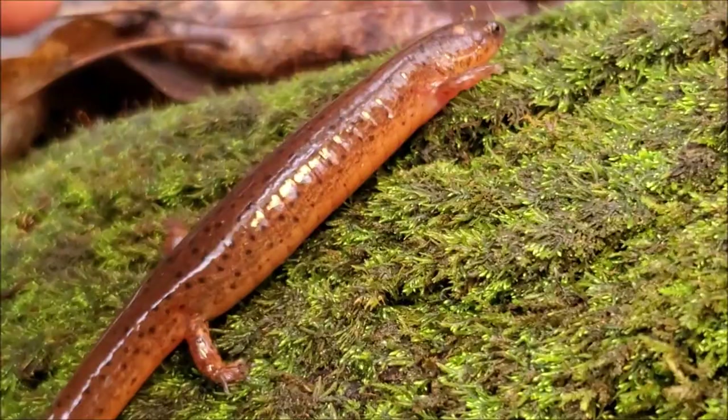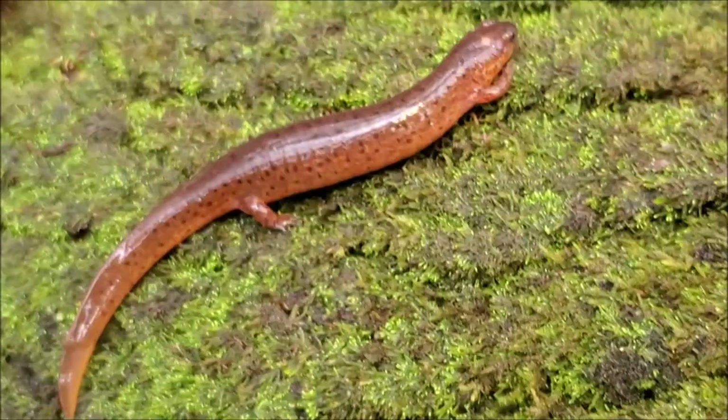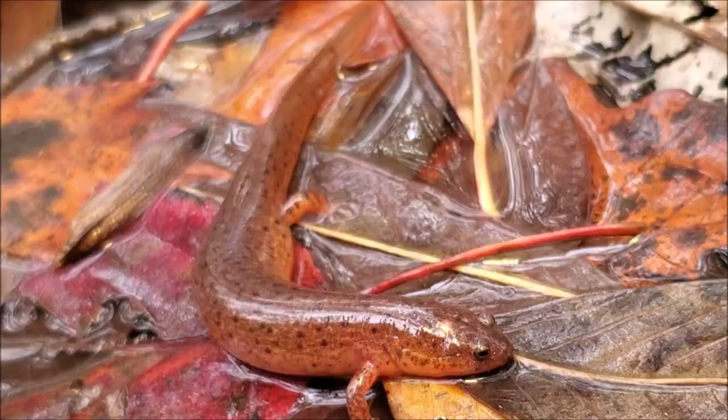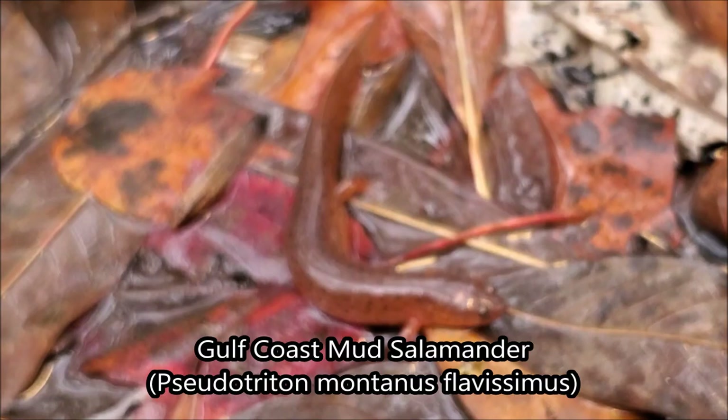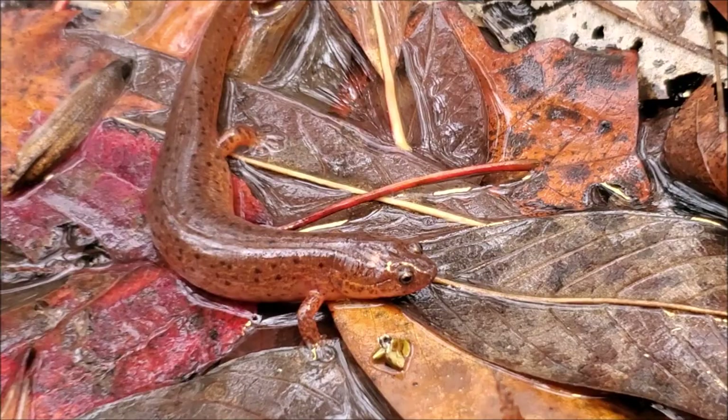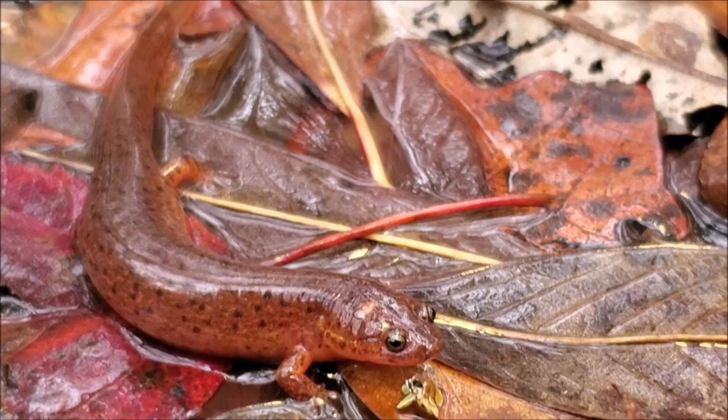Right here we have Gulf Coast mud salamander number four for the day. This is getting insane - this is the biggest and chunkiest one yet, too. For this subspecies, this is actually pretty large. This may be a gravid female. Right here is one more look at this big, chunky, adult Gulf Coast mud salamander. Upon further inspection, I'm pretty confident that this is, in fact, a gravid female. So I'm not going to bother her too much. I have her here in some shallow water where she will feel safe.